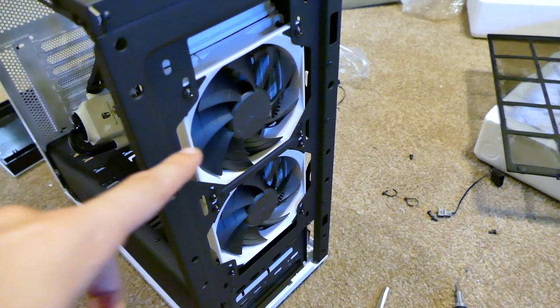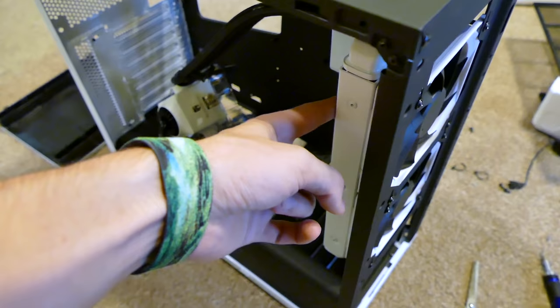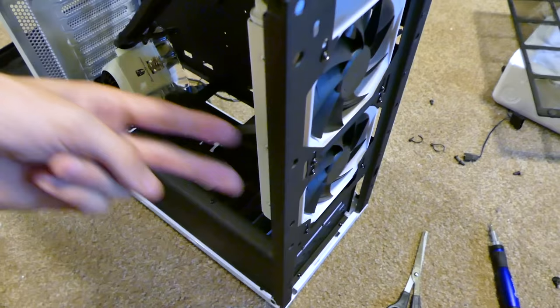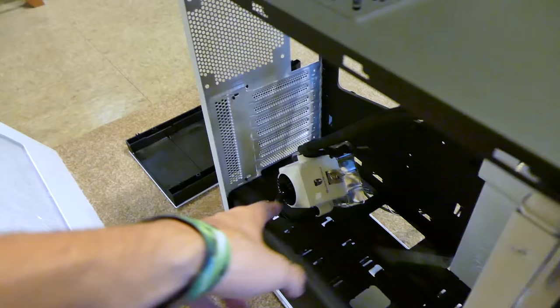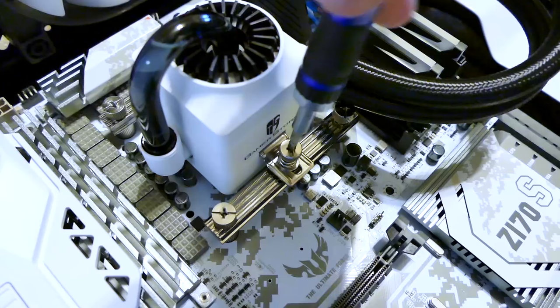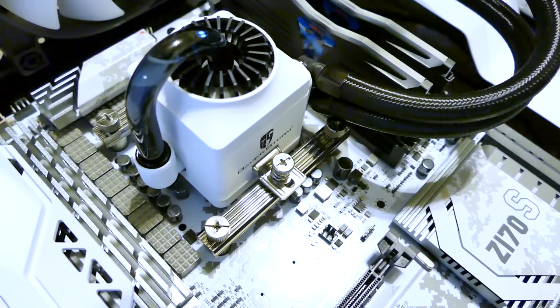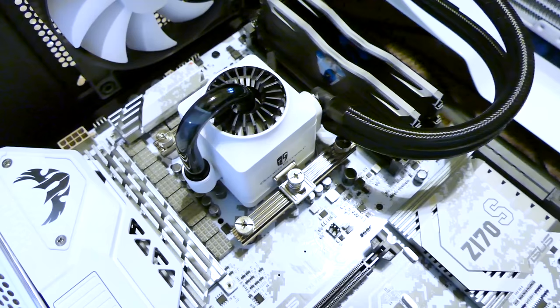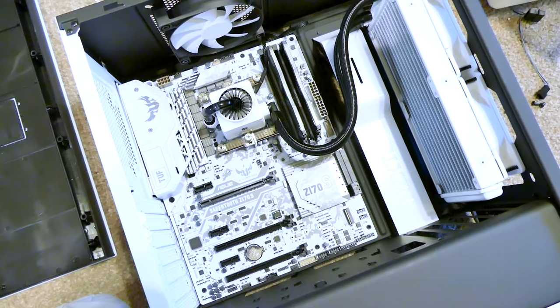I have the fans pulling air in from this side, pushing through the radiator fins into the case. There will be a bit of hot air in here, but that's better than exhausting air out that side. I prefer push configuration — that way the graphics card gets some air to pull even if it's warm. Here's what it looks like so far: white. I think it's looking really good.